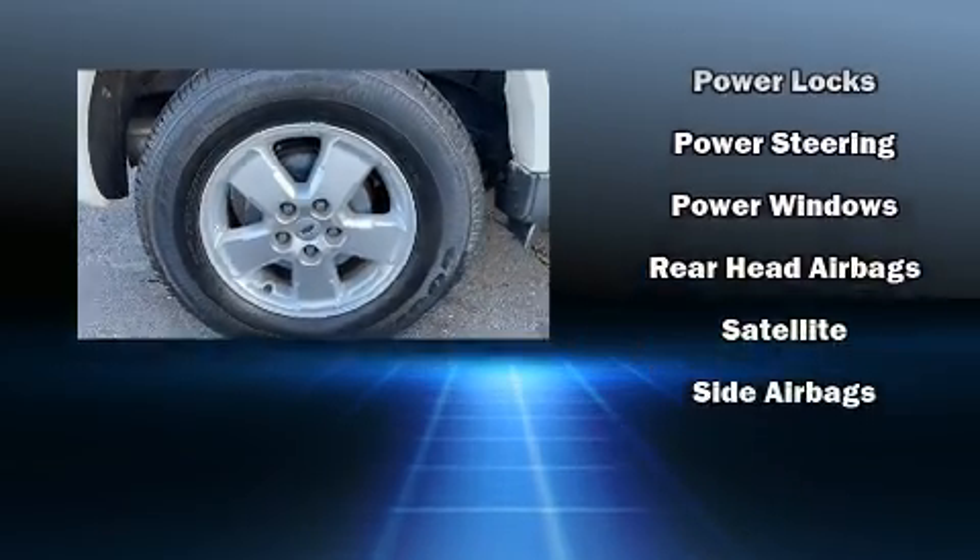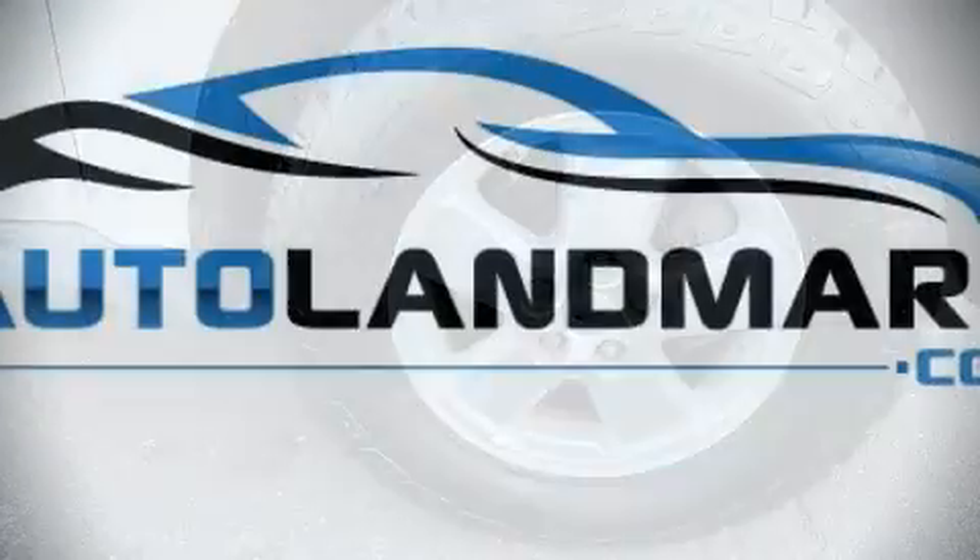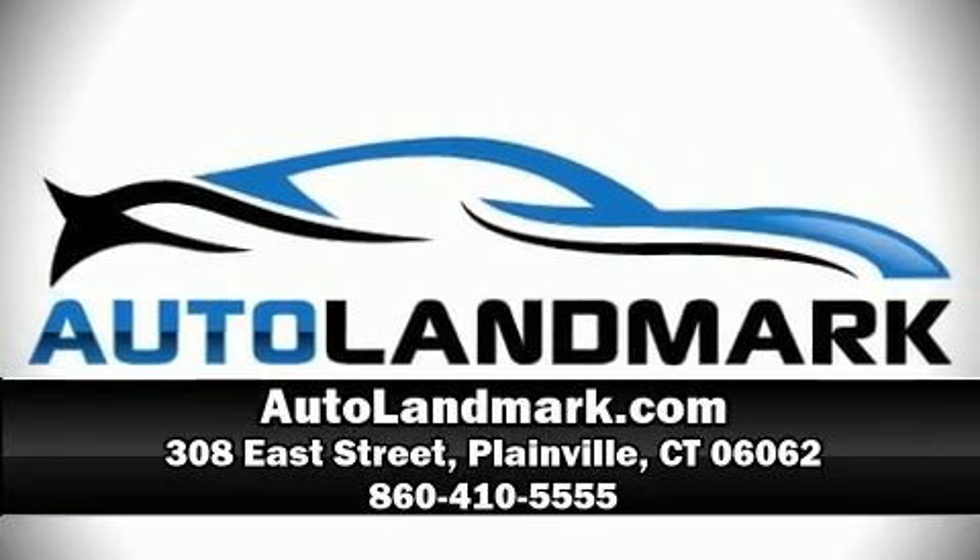A Carfax history report provides peace of mind by detailing information related to past owners and service records. Our sales reps are extremely helpful and knowledgeable. Call now to schedule a test drive.